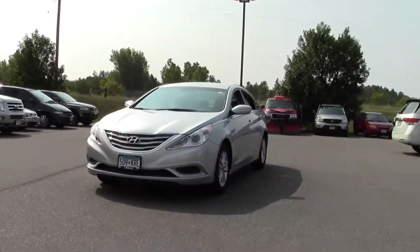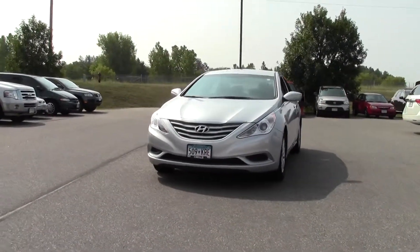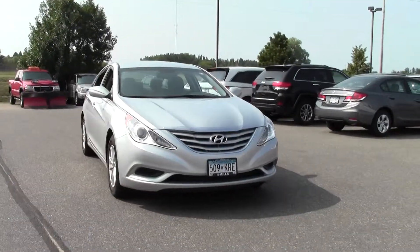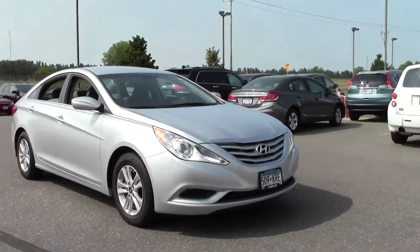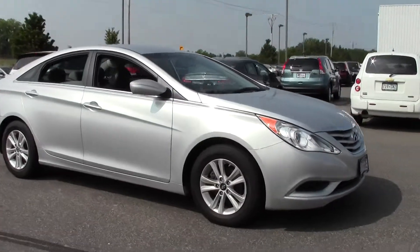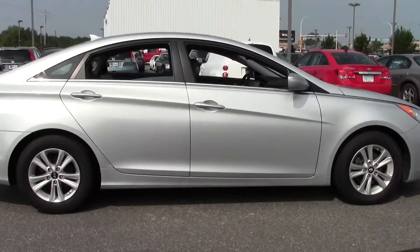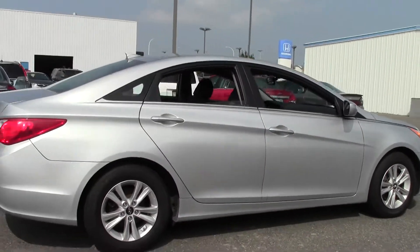Hi, welcome to millsauto.com. This is the 2013 Hyundai Sonata four-door sedan GLS. It's got 39,000 miles with a gray metallic paint job and a gray cloth interior. Powered by a 2.4-liter four-cylinder engine rated at 35 mpg highway, six-speed automatic transmission, front-wheel drive.